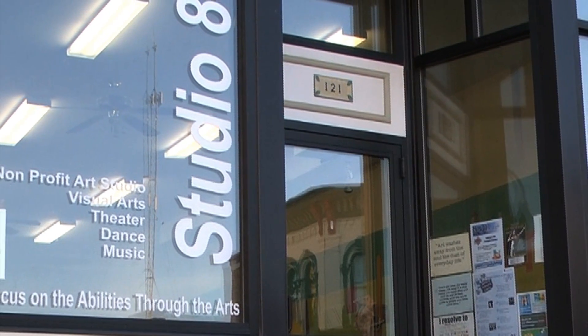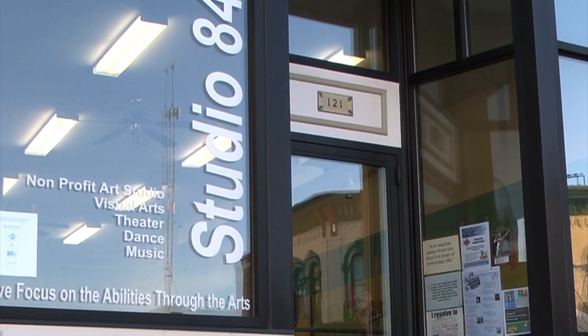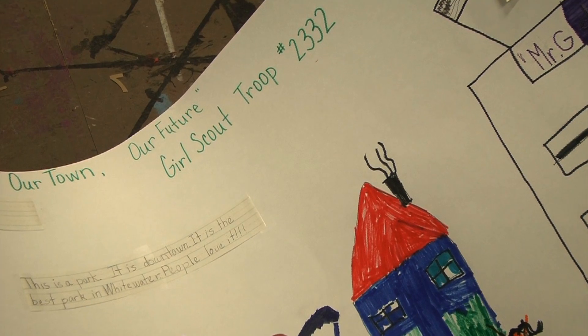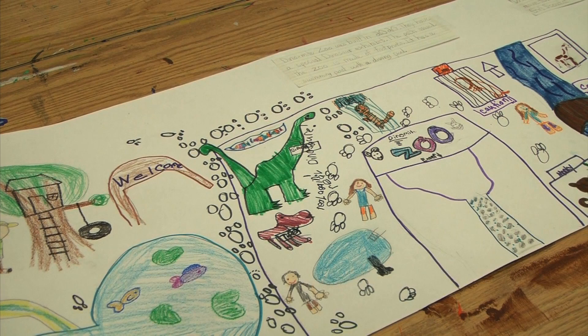If you are interested in submitting your artwork, you can visit the Studio 84 website at www.studio84inc.org. The artwork will be on display from April 5th to April 28th throughout Whitewater. For UWW-TV News, I'm Melissa Hafner reporting.